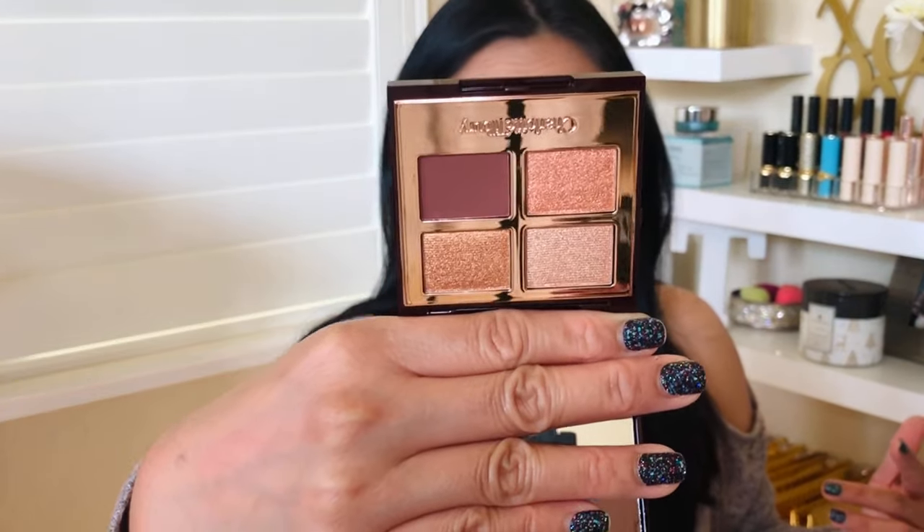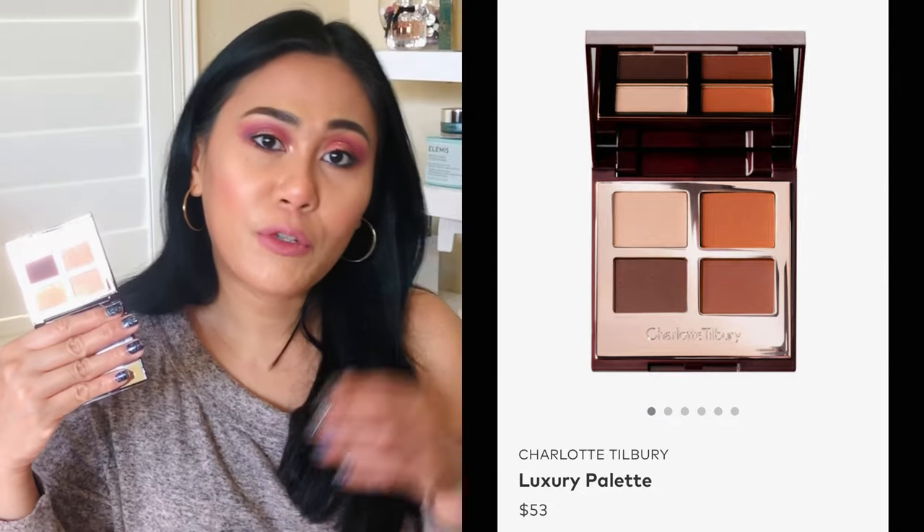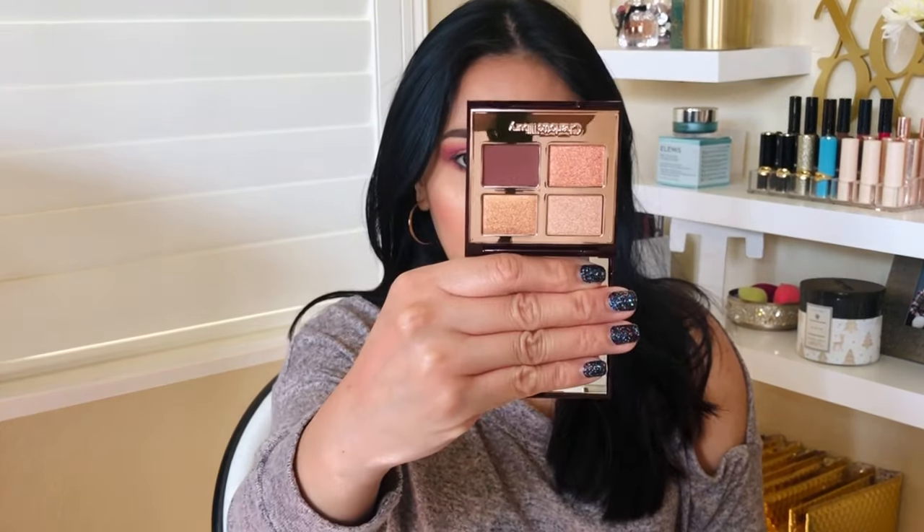I don't like collecting items unless I absolutely love them. I've been wanting to try Charlotte Tilbury — she has tons of these luxury palette quads. I think mine is called the Ombre Squad. It looks very pretty but very neutral. It's $53, and that's honestly why I don't buy her quads — my Pat McGrath palette was $75 and had 18 colors, so four colors for $53 didn't make sense to me.